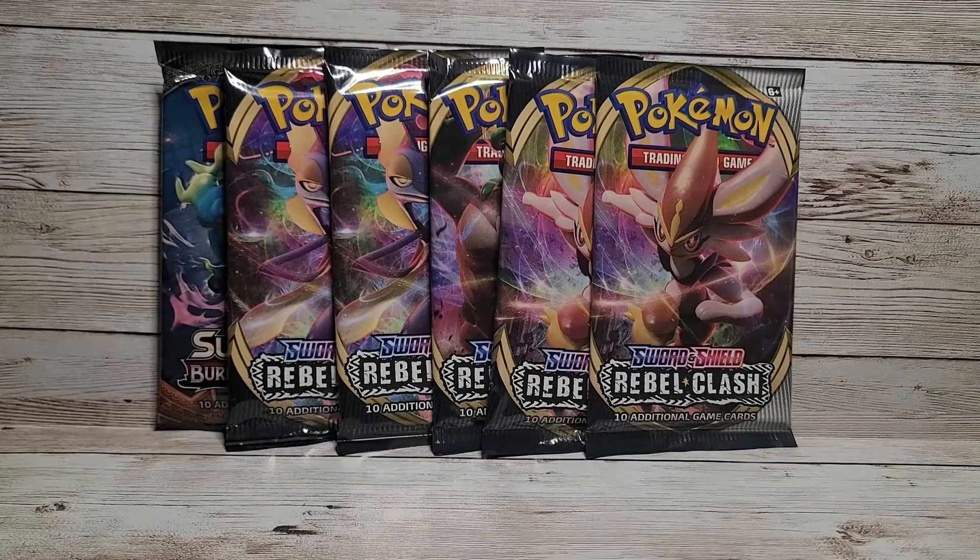We're gonna do some more opening and check out these six packs here. I'll do the other six packs in another video — gotta keep you guys coming back somehow! Hopefully you guys enjoy these, so come back and watch another one. Let's go ahead and get right into it.